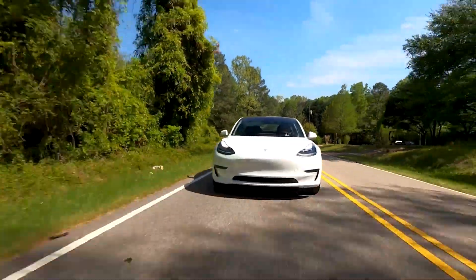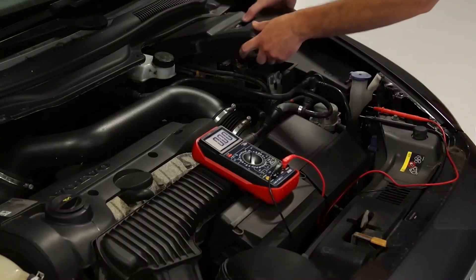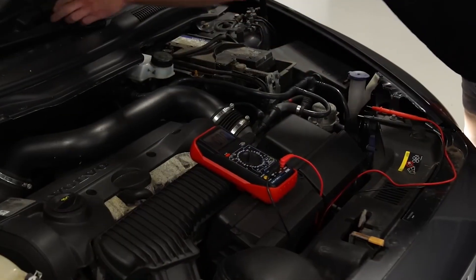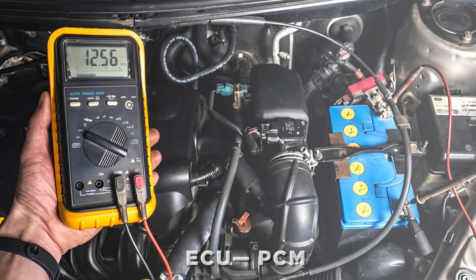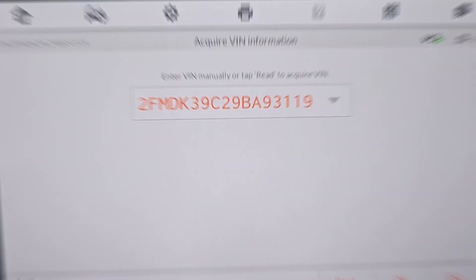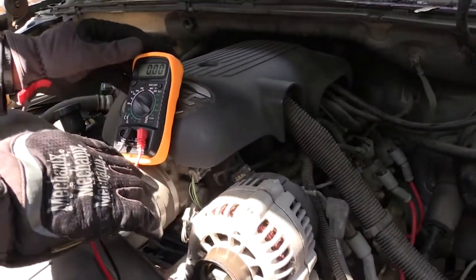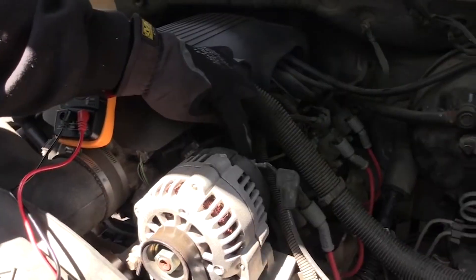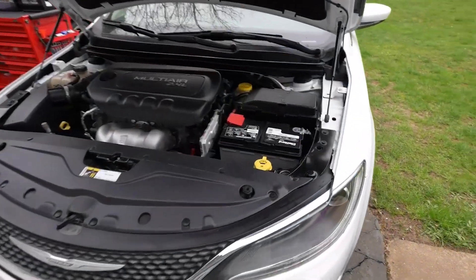In many modern cars, the alternator doesn't regulate itself alone. Some vehicles use an internal voltage regulator built right into the alternator, while others let the ECU or PCM control charging directly. That means a failure could be mechanical, electrical, or even software related. This is different from older designs, where the alternator worked more independently with a simple regulator. Today, the charging system is part of a larger feedback loop.